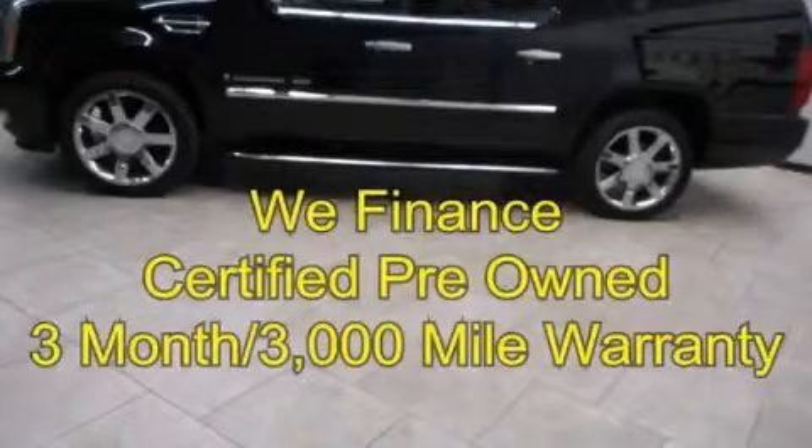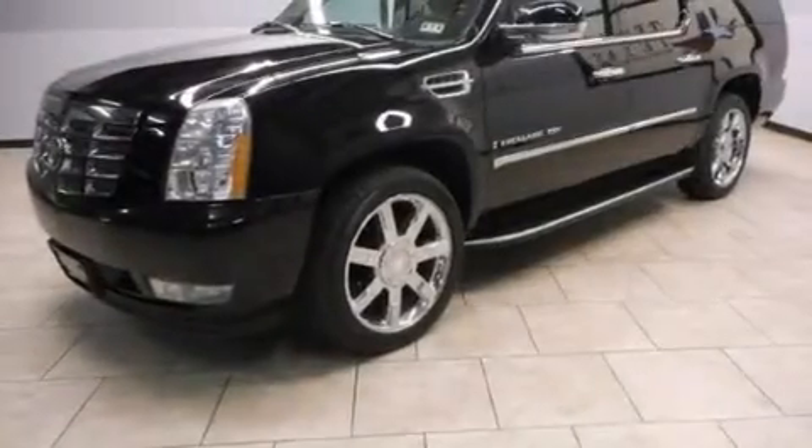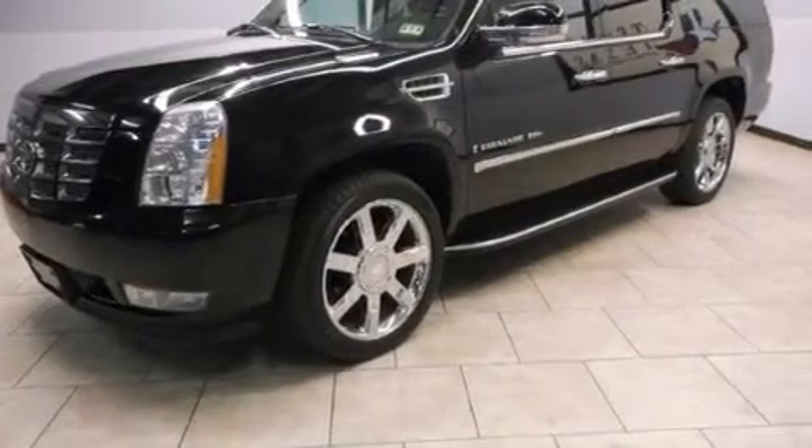This is a certified Breon 2007 Cadillac Escalade, a great fit and finish. It has a 6.2-liter 8-cylinder engine, an automatic transmission, and all-wheel drive.